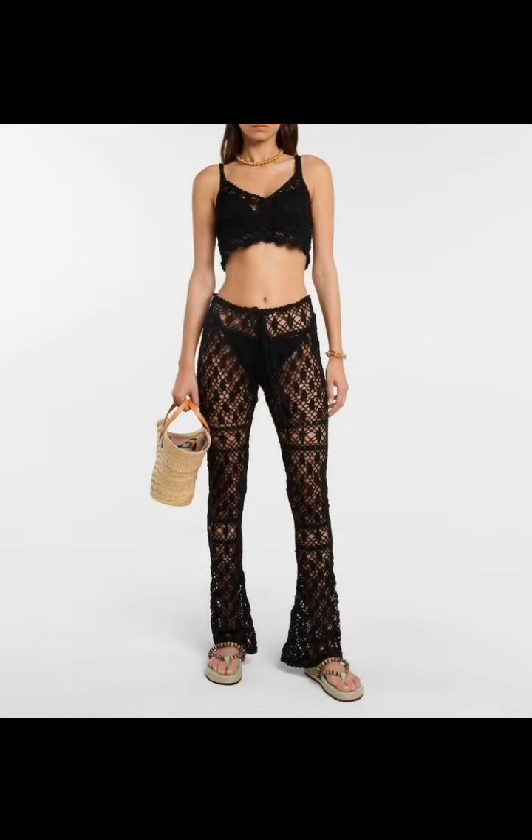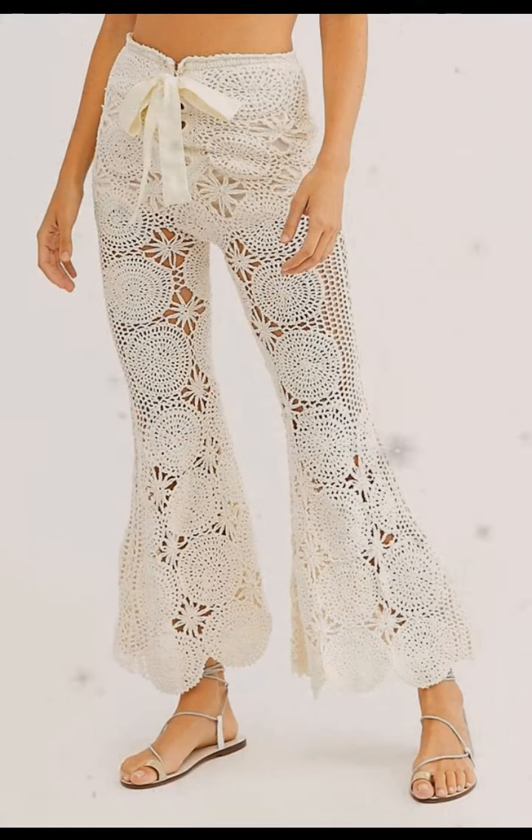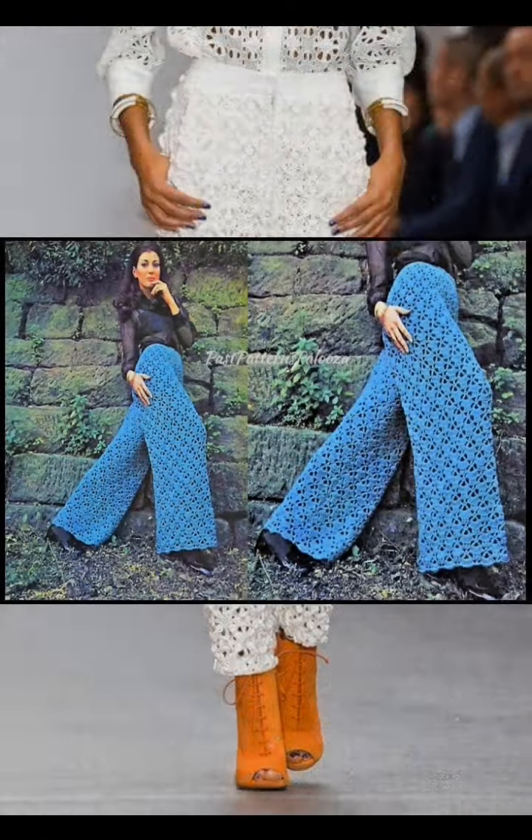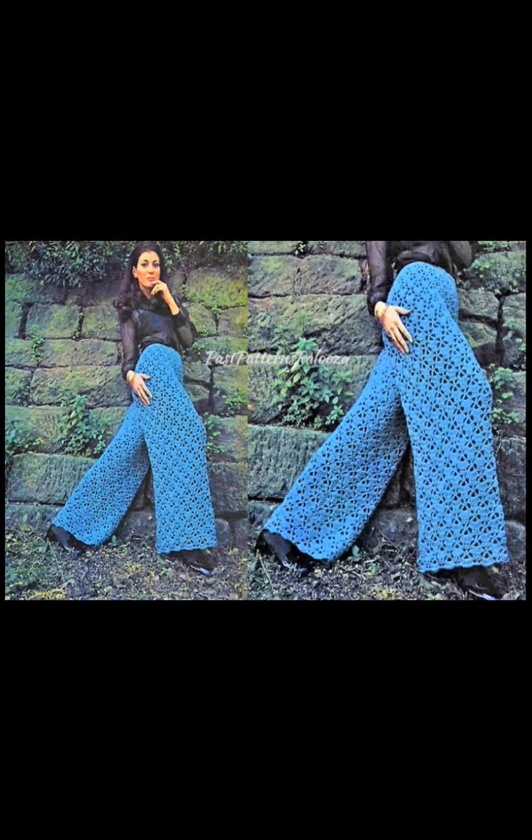Here's another gorgeous lace design — I like those stripes in the middle of the lace. Here we have another beautiful motif design with some regular lace on the side. And here's some 3D kind of diamond lace stitch pants. And here is another vintage design, very wide-legged.